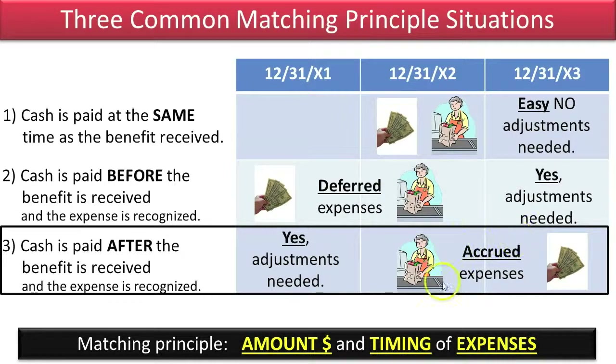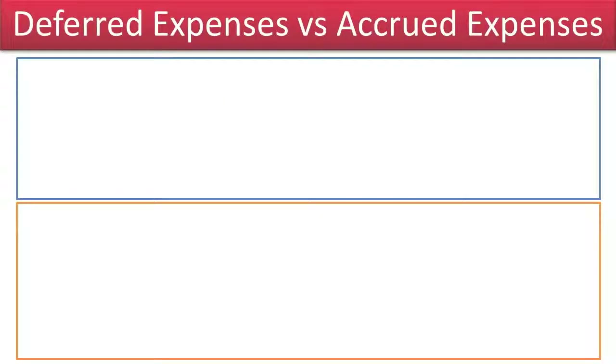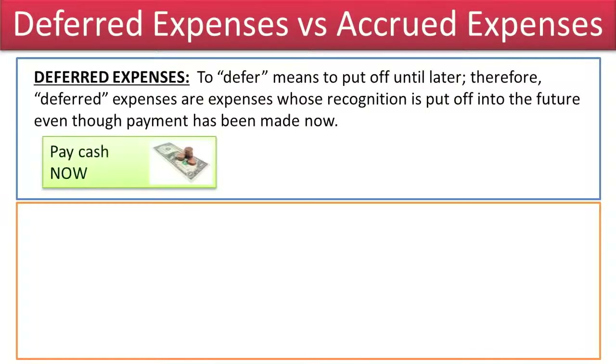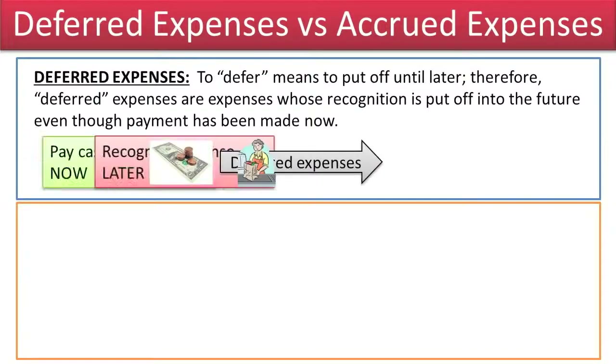This will result in accrued expenses and a liability until the expense is paid off. Deferred Expenses vs. Accrued Expenses. To defer means to put off until later, therefore deferred expenses are expenses whose recognition is put off into the future even though payment has been made now.